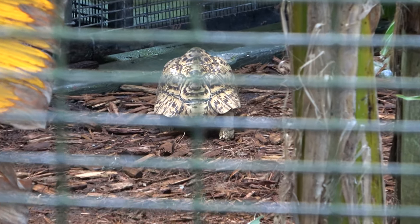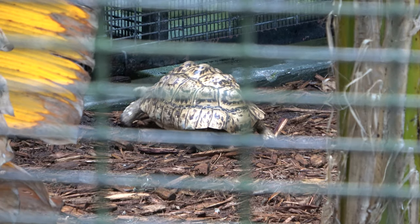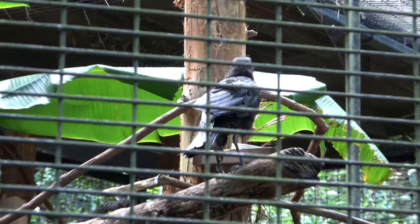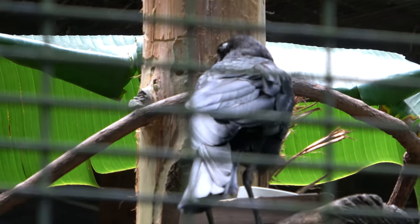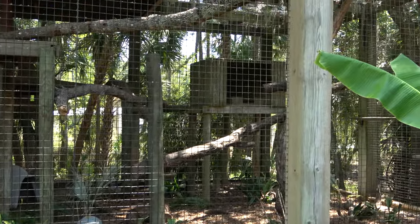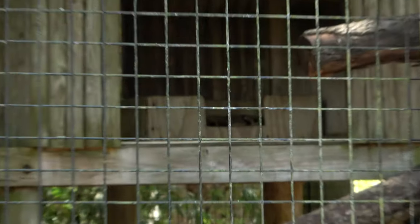Interesting exhibit here — you've got a couple of different animals, a couple types of turtles or tortoises, and you can also see this big crow moving around. Unfortunately sleeping for us today is the clouded leopard — these animals are really cool, but you can barely see him over there in the back of his box.